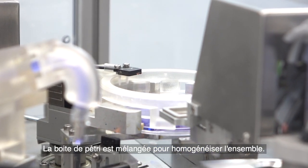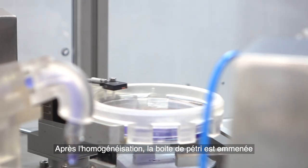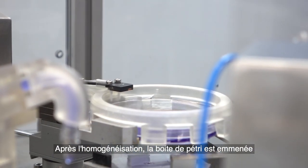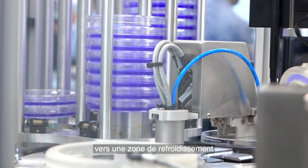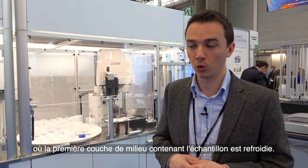The plate is thoroughly mixed in order to homogenize everything. After homogenizing, the plate is then led to a cooling station where the first layer of medium with the sample is cooled down.